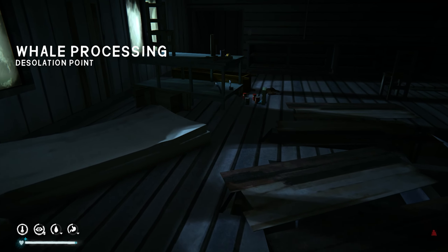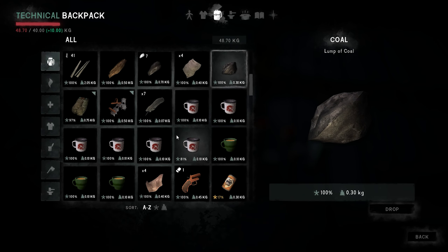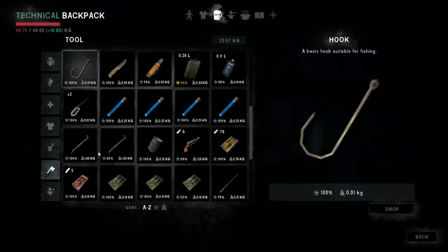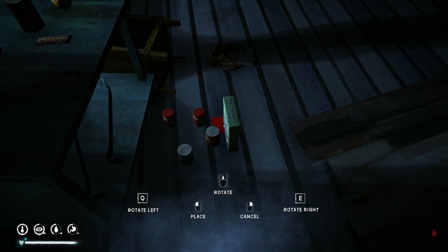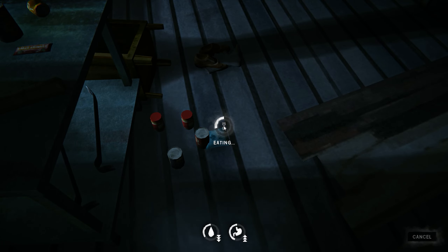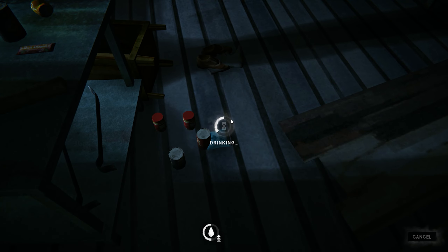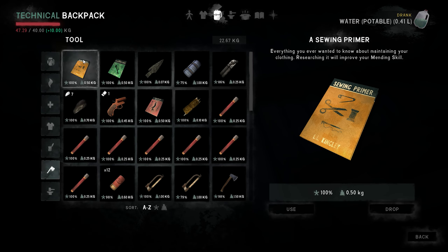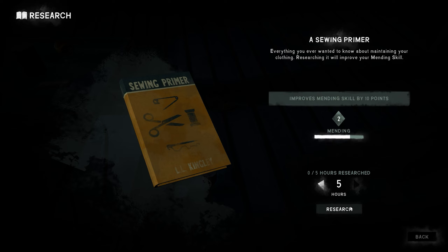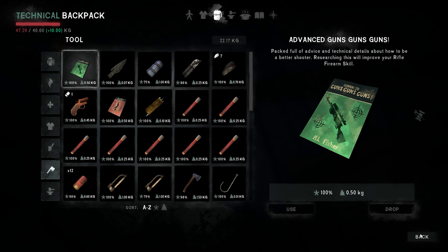Let's swap out this pry bar. I'm going to try and read the whole of this book. Cabin fever risk — that's fine.